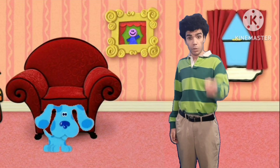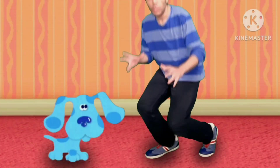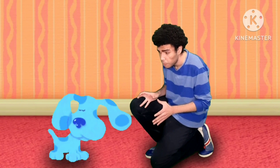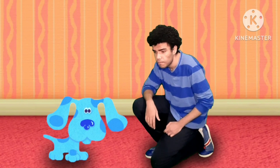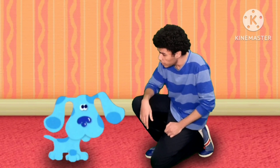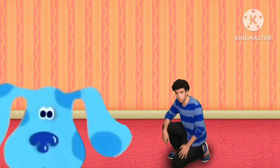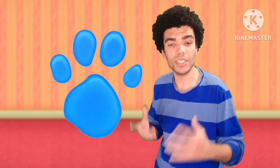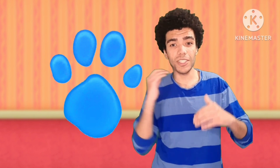So the golden egg is not behind the thinking chair, and it was not behind the window, and it was certainly not behind the felt frame. Hey Blue, do you know where the golden egg is? We'll play Blue's Clues to figure out where the golden egg is — we are gonna play Blue's Clues!